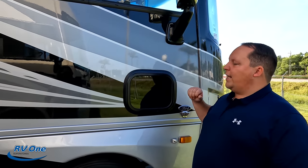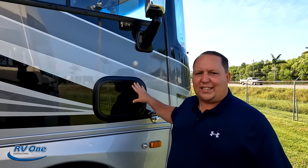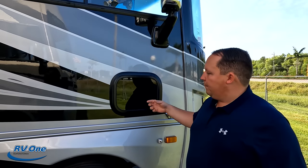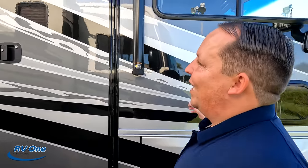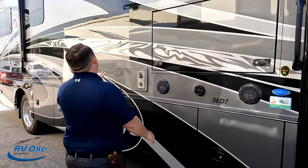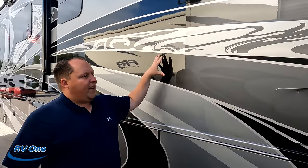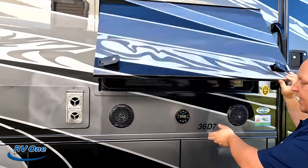Right here we have a little pet window — the exact terminology is a doggy window. It was literally designed for that, and also so you can see out if someone's next to you. Coming down the side, we have a very nice power awning with LED lights. Look at this full body paint — Georgetown does an amazing job. There's a section where the paint has fading, ghosting, and changing colors. I really like the way Georgetown paints the outside. We also have an exterior TV with a Jensen sound speaker.